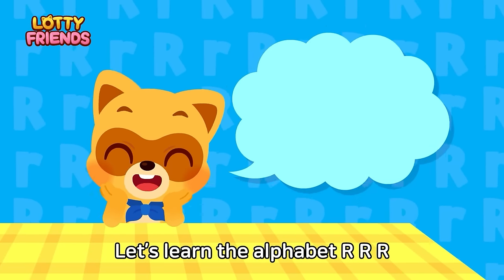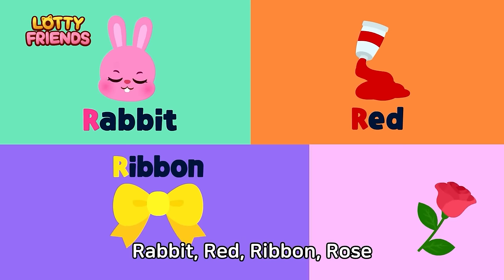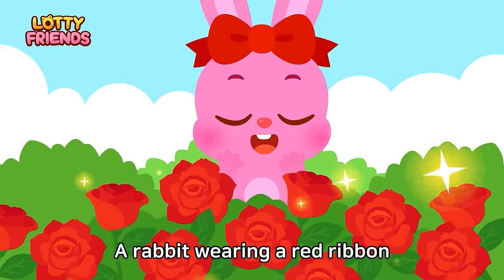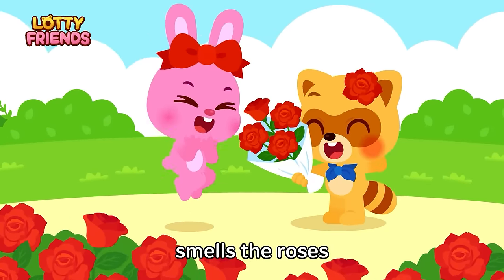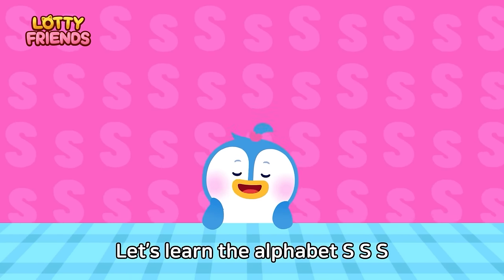Let's learn the alphabet. R — Rabbit, red, ribbon, rose. A rabbit wearing a red ribbon smells the roses. Rabbit, red, ribbon, rose.